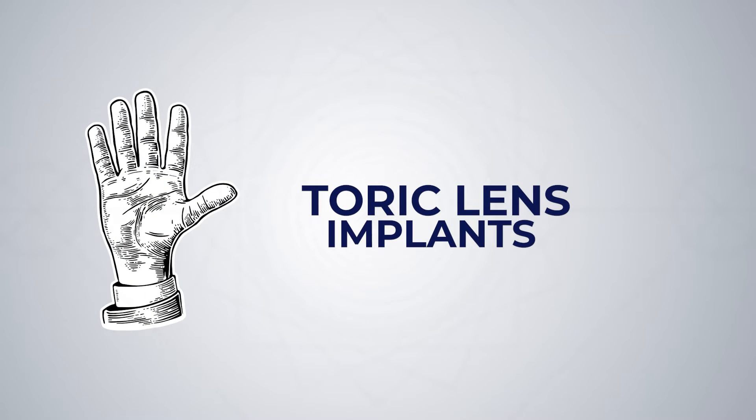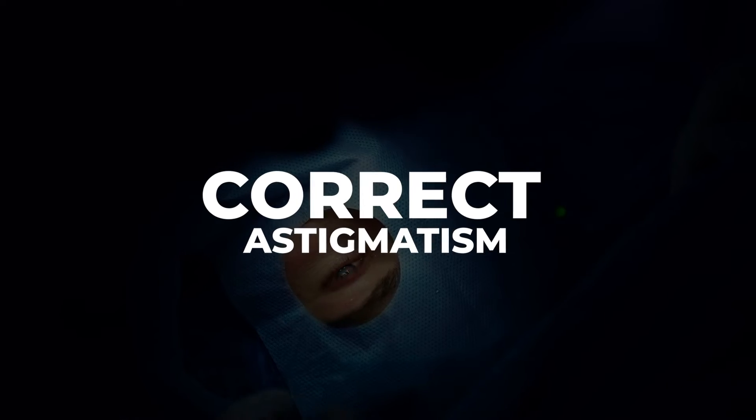Coming in at number 5, we have toric lens implants. Toric lens implants refer to lens implants that correct astigmatism. Just like you can have glasses lenses or contact lenses that fix astigmatism, a toric lens implant has astigmatism correction built into it. Toric lens implants aren't needed for every patient, but for the best vision after surgery, patients should have their astigmatism managed. For patients who have astigmatism, toric lens implants are a revolutionary technology that can help reduce your need for glasses.